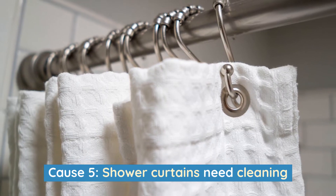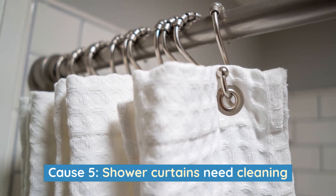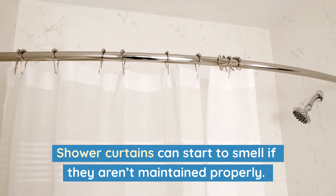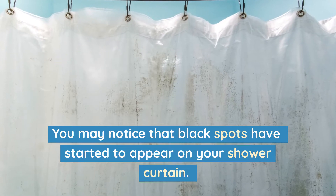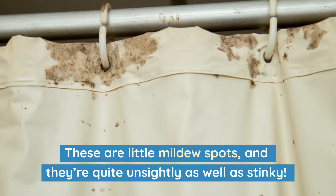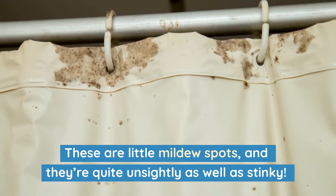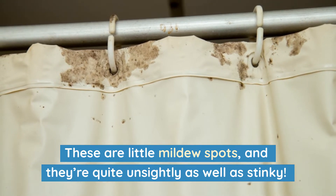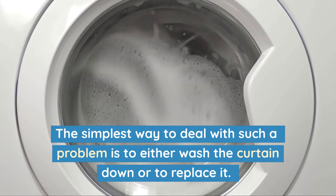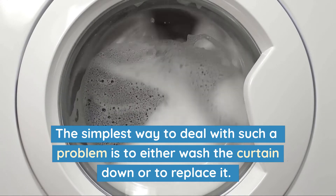Cause 5: Shower curtains need cleaning. Shower curtains can start to smell if they aren't maintained properly. You may notice that black spots have started to appear on your shower curtain. These are little mildew spots, and they're quite unsightly as well as stinky. The simplest way to deal with such a problem is to either wash the curtain down or to replace it.